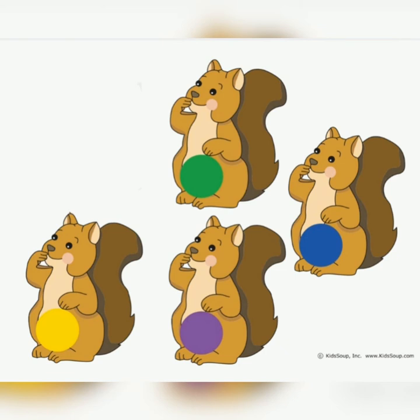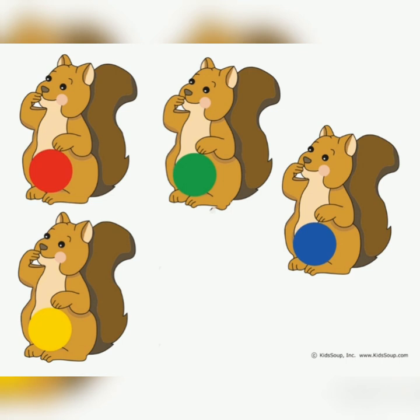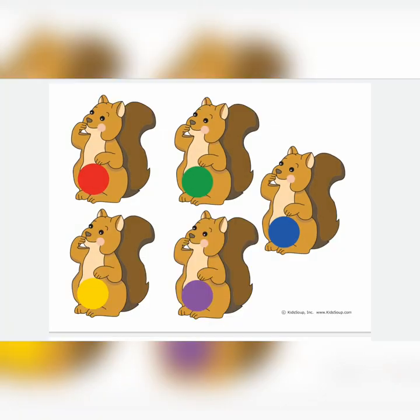Which one's gone? The red one — you're right. And there, it's back again. Yay! Another one's going to disappear. Which one's gone? Can you think? It's the purple one, and it's back again.